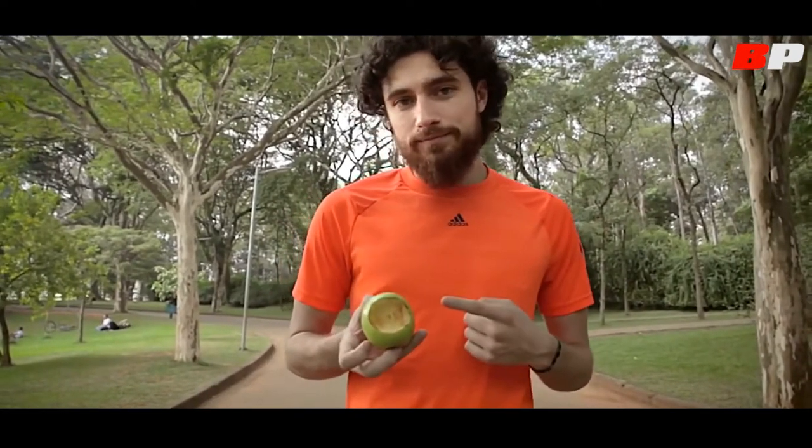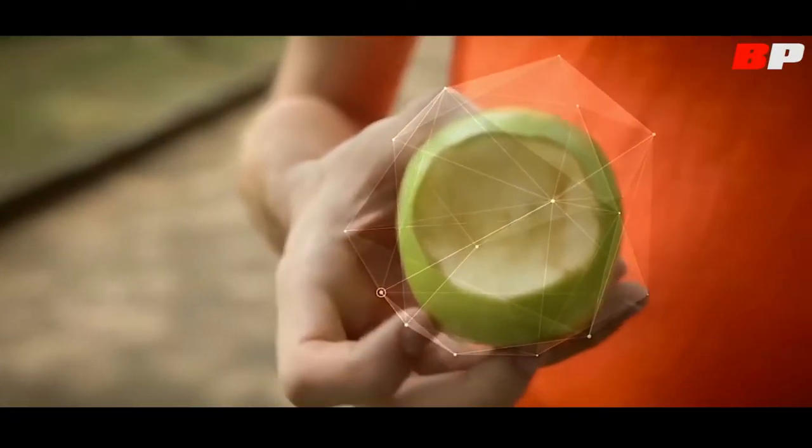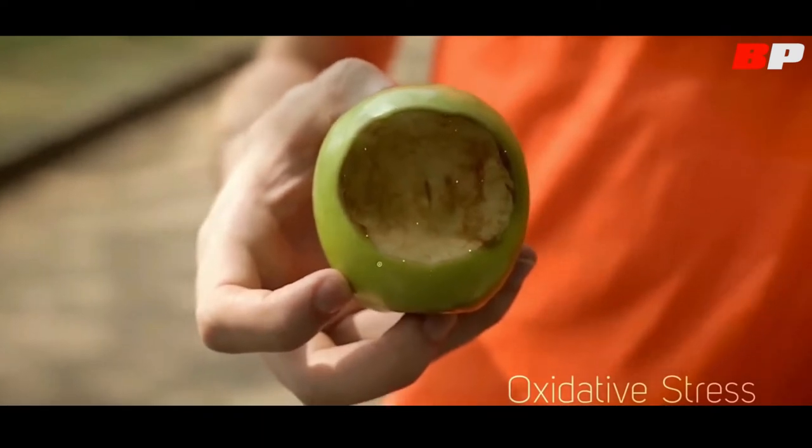See this apple turning brown? This is exactly what happens to our bodies when we lead unhealthy lifestyles. Oxidation — it's our body deteriorating faster than it should. How do I measure where I stand? Well, what if the answer was right here, in the palm of your hand?